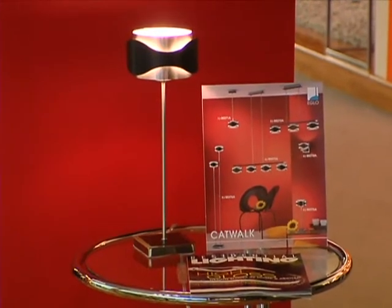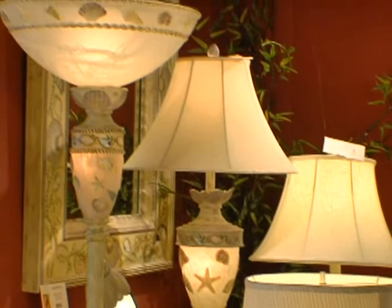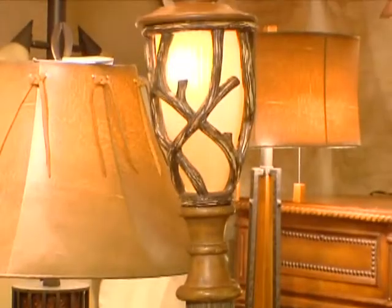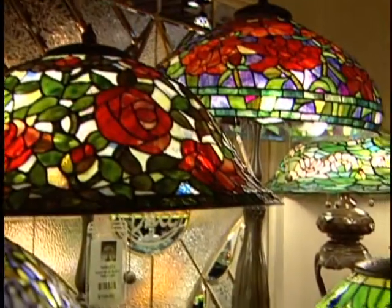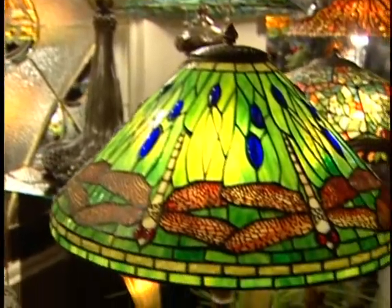Another way to sprinkle light through a room is to use smaller points of light like accent lamps. Floor lamps that are torchieres throw the lighting up to the ceiling so you get a great bounce and a nice even spread, but you also have the drama of the light that's in the glass of the torchiere itself. So it has a several multi-task effect on the room.